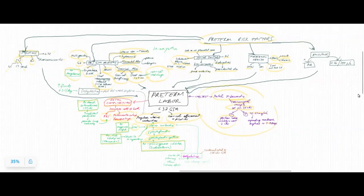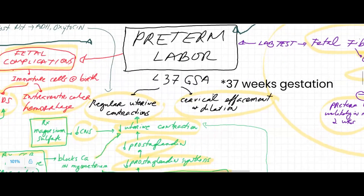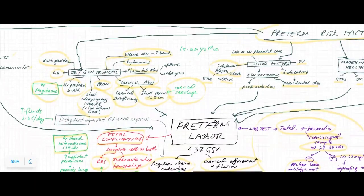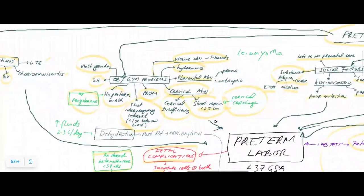So first let's talk about pre-term labor. Pre-term labor is defined as labor that happens before 37 gestational weeks, and it comprises both regular uterine contractions as well as cervical effacement and dilation. Before we look at what happens when there's pre-term labor and how we can stop it, let's first look at the risk factors involved with pre-term labor.